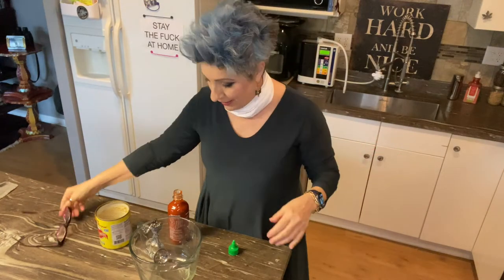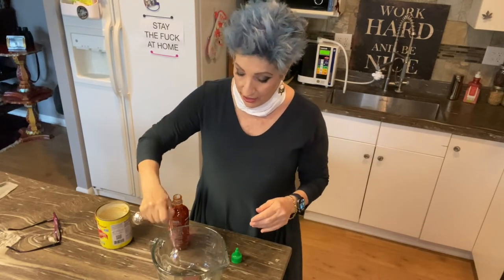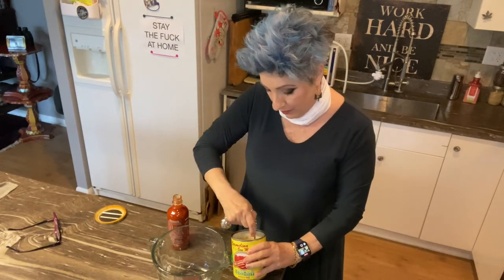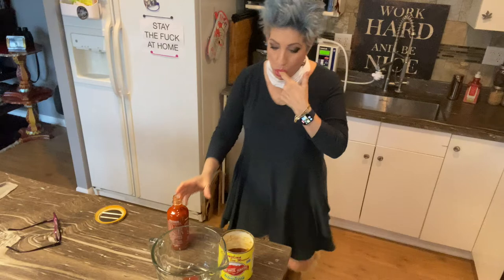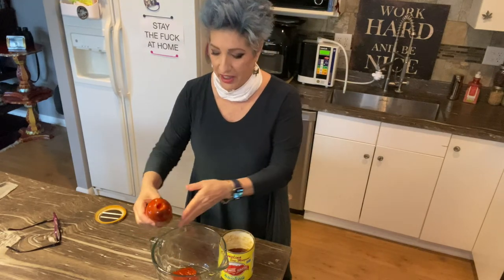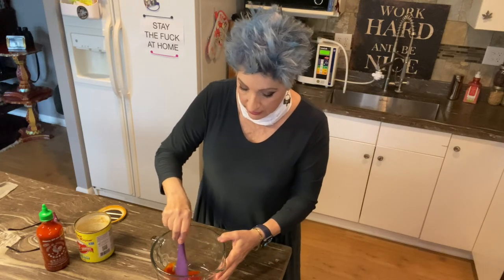I already started this but forgot to turn the camera on. This is step two, three, or four — I don't even know. This sauce is going to go on the cauliflower. I put in two tablespoons of oil — any cooking oil or coconut oil works — a tablespoon or so of honey, and about a quarter cup of hot sauce. That looks about right.